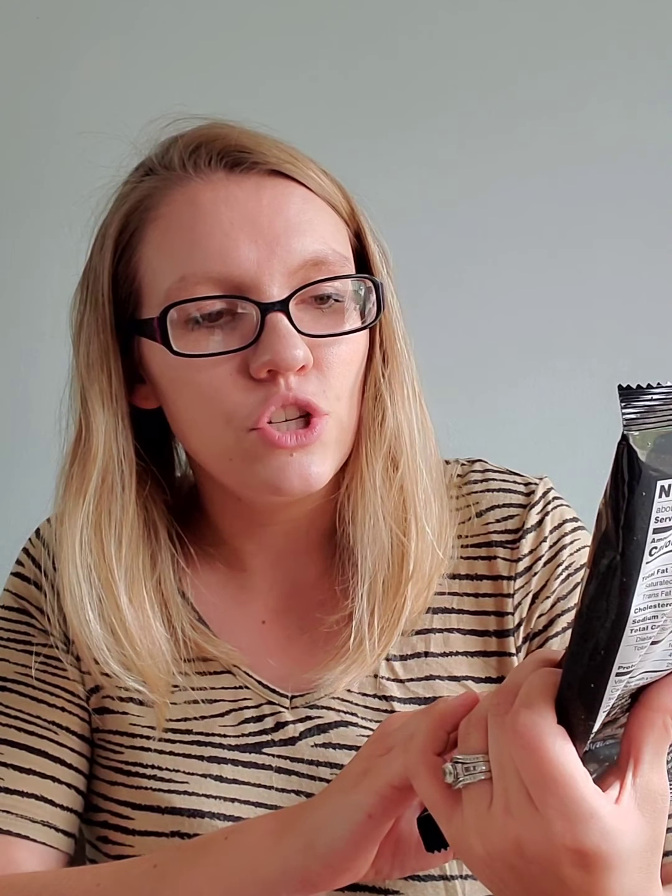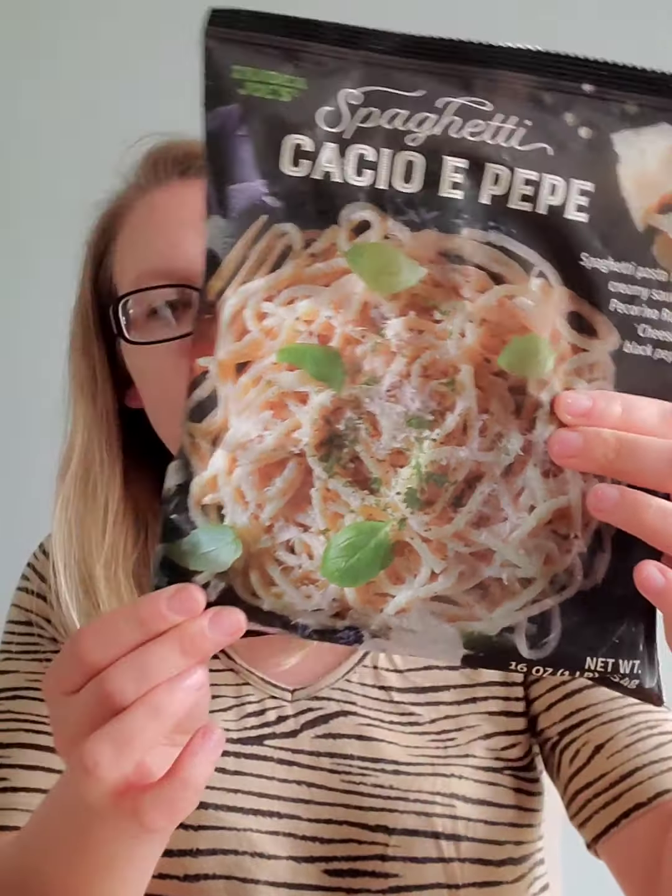Then I got two bags of a spaghetti pasta in a rich creamy sauce with romano cheese and black pepper. I saw someone else having it and they said it's really good, so I got two bags — that should be enough for the family. So that was all, and I'm really excited about everything I picked up. The freezer will be stocked up and we have some healthy drinks too.